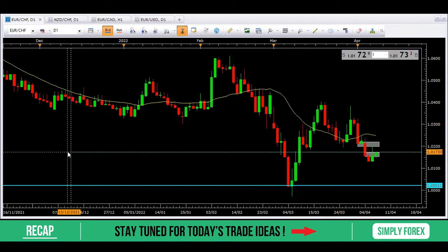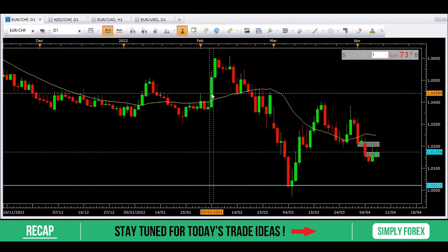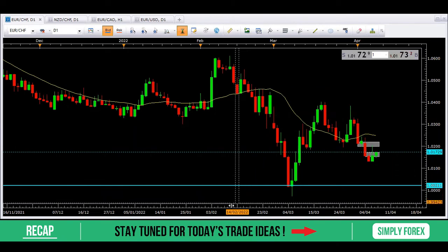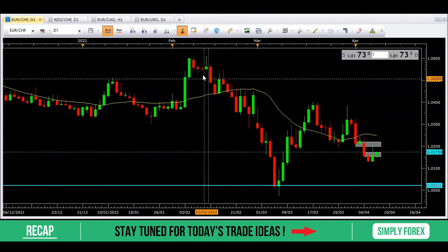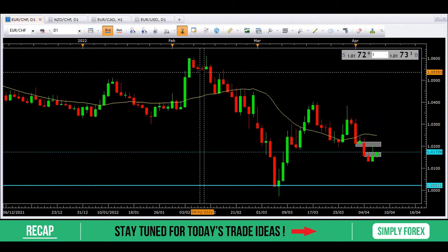We had three potential trades from yesterday. The first one was the Euro against the Swiss Franc. We were taking this shorter because price had been in a downtrend, it came up, it created a low, and we weren't sure exactly what was going to happen. It didn't make a new high, but then it broke this low with this candle here, followed by another negative candle. Because it broke this low, we were trying to take price down to the blue line.